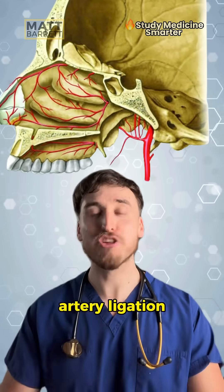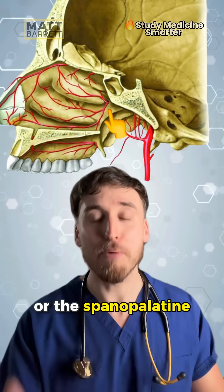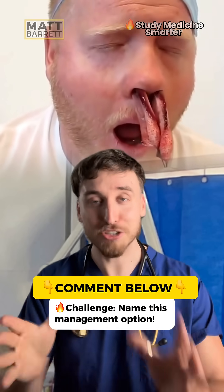In a technique called artery ligation, we can block off parts of the external carotid artery, the internal maxillary artery, or the sphenopalatine artery to arrest bleeding. So before we see our next patient, tell me in the comments which treatment this one is, and I'm going to drop the answer to that.